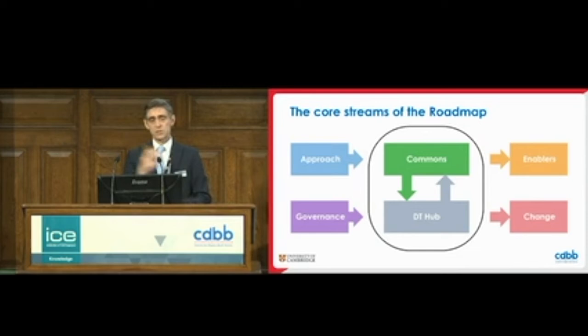Built around the commons and the DT Hub, we have a number of other streams described in the roadmap in your tote bags. We've developed a roadmap with stream leads in place to help drive it. But this is a very open, collaborative undertaking, and we crave your involvement — please do contact CDBB and get into it. Seeing around the room, there's an awful lot of people here who are already involved, so thank you.